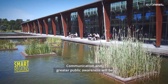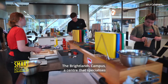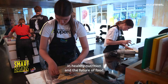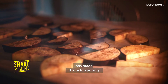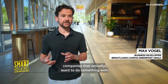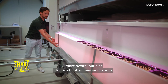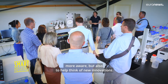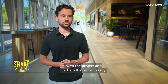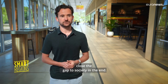Communication and greater public awareness will be key if this agricultural revolution is to succeed. The Brightlands Campus, a center that specializes in healthy nutrition and the future of food, has made that a top priority. We have contacts with all these innovative companies that actually want to do something with getting the consumer more healthy, more aware, but also to help think of new innovations. We try to gather businesses to join in with the project and to help the project really close the gap to society in the end.